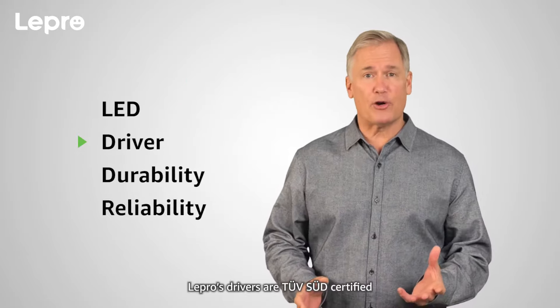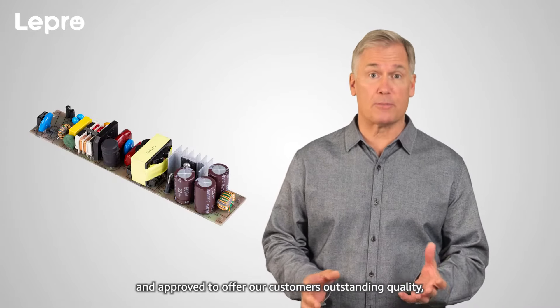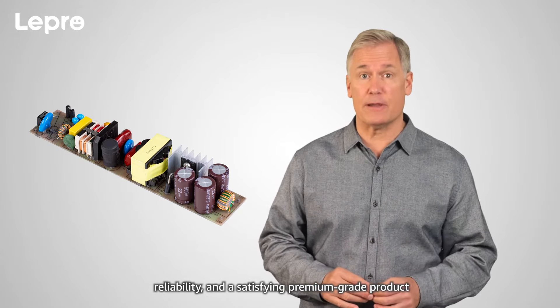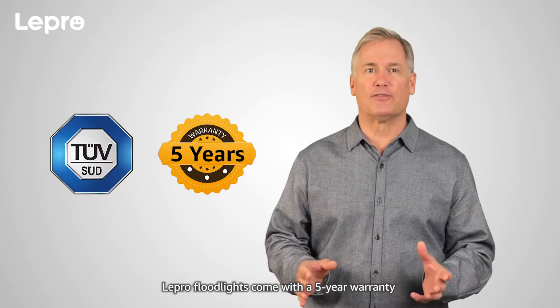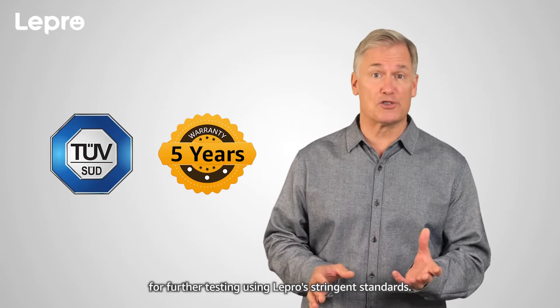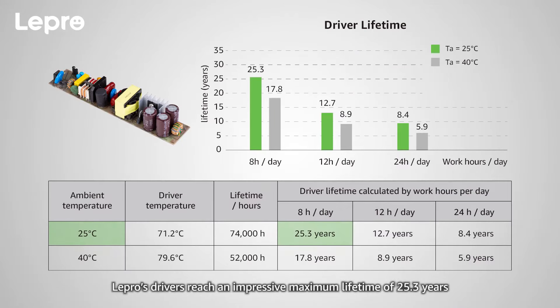Lepro's drivers are certified and approved to offer our customers outstanding quality, reliability, and a satisfying premium-grade product. Lepro floodlights come with a 5-year warranty. Lepro's drivers can reach an impressive maximum lifetime of 25.3 years when operating 8 hours per day at 25 degrees Celsius temperatures, as shown in the following chart.